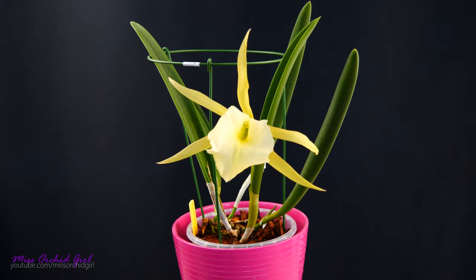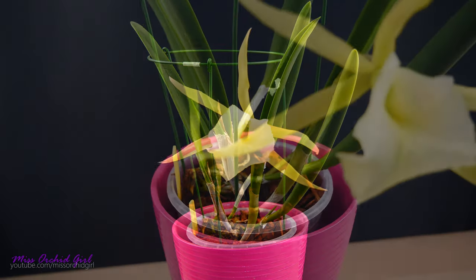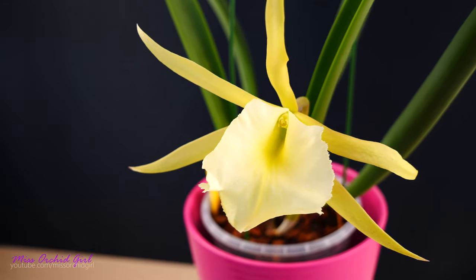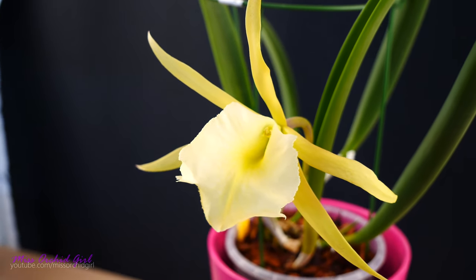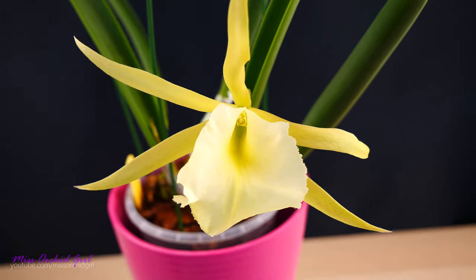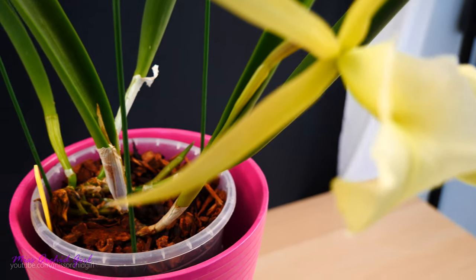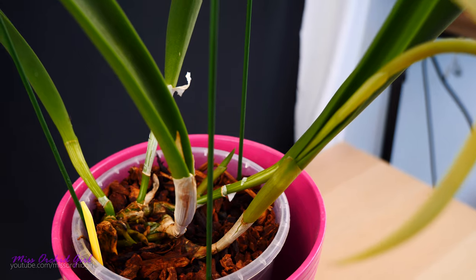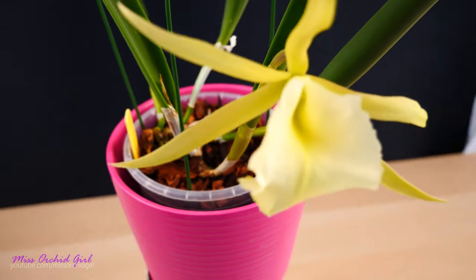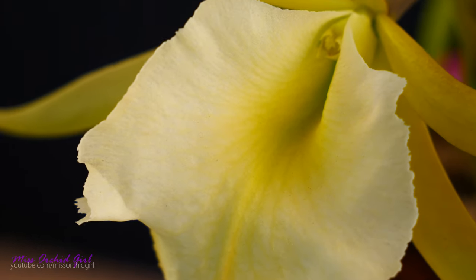Next up — the Brassavola Jiminy Cricket. You might say holy moly, isn't that a huge flower? Yes, it is. It's huge and it's wonderful. I'm so happy because, in case you're new to my channel, I've had this orchid for five years and it didn't bloom — and it's all my fault because I continuously stressed it. I made a video about it recently, check it in the description. I did not want to give up on it. This is an orchid my mom spotted in a normal grocery store — a hypermarket — which is very rare, so it has a lot of sentimental value.